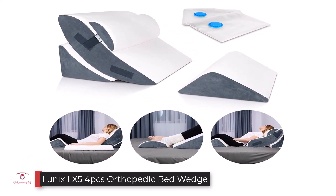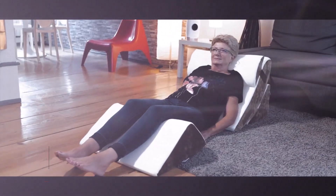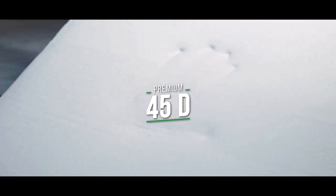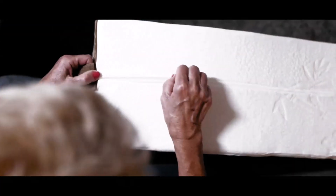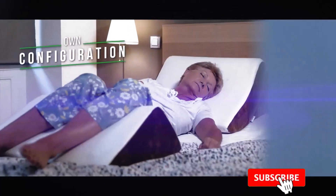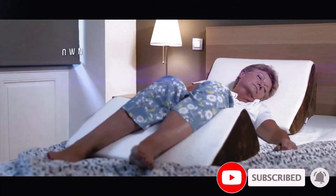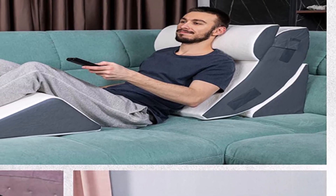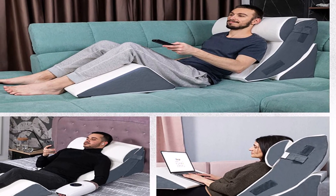Number three: the Lunix LX5 4-piece Orthopedic Bed Wedge. If you really want the most optimized pillow for your needs — something a doctor might prescribe — that would be the Lunix LX5 4pcs orthopedic bed wedge pillow set. This set can do it all: it adjusts to a wide variety of positions and even comes with an extra wedge pillow for your knees so you can achieve really great posture. It is super ergonomic and clinically proven to improve your health. You can use these as reading pillows, but you can also adjust them for sleep, resulting in a really high-quality ergonomic setup.